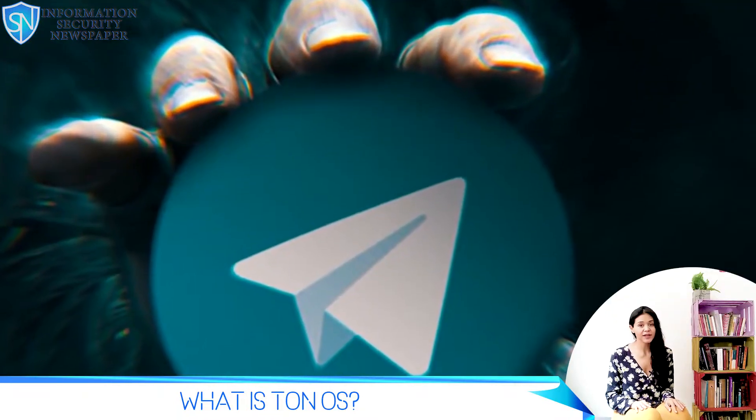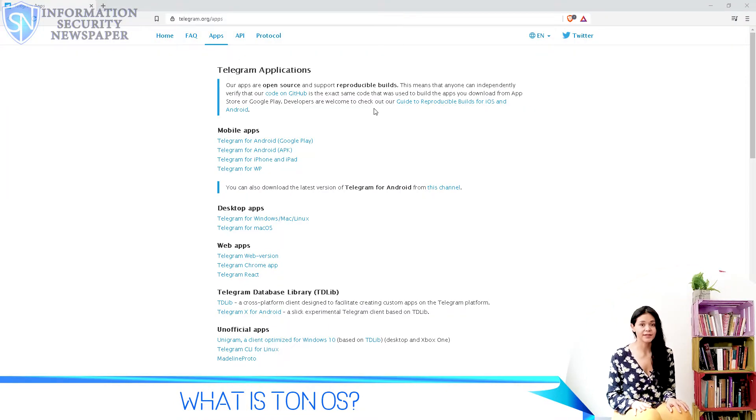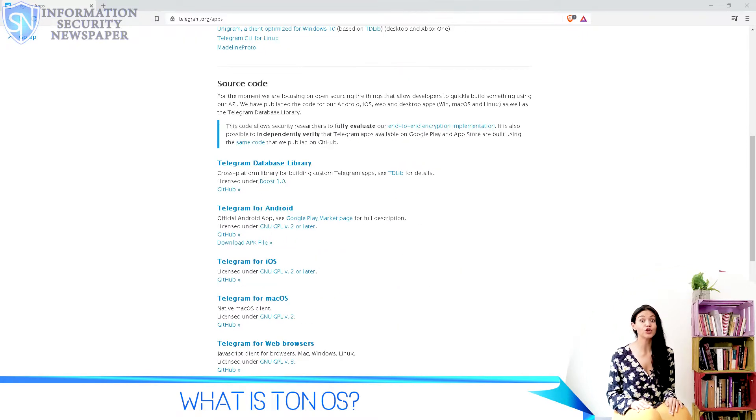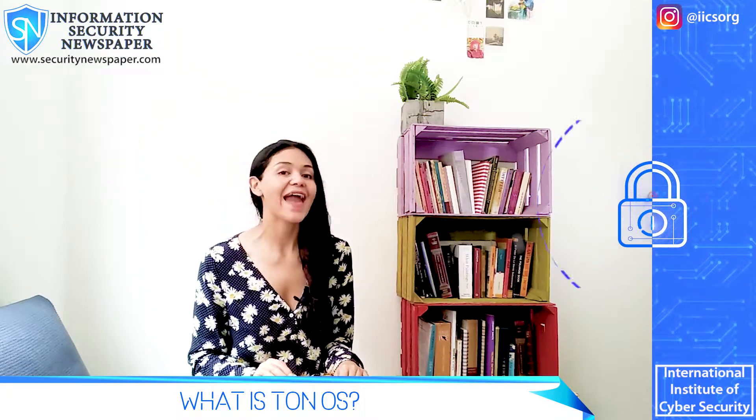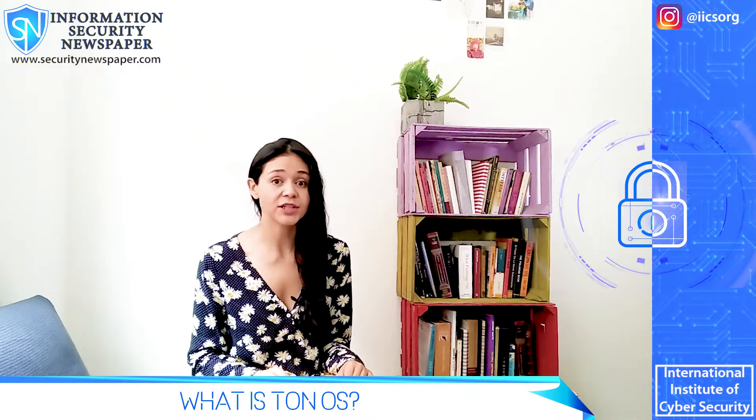Telegram, as we already stated, is a secure messenger that has approximately 300 million users monthly, and its popularity is rising in Europe and in America. TON, the blockchain of Telegram, is one of the most advanced blockchains in technology, and thanks to Telegram's now also potential user base.